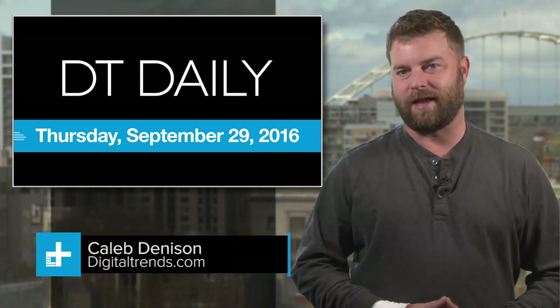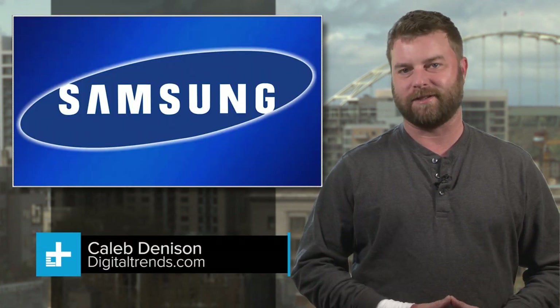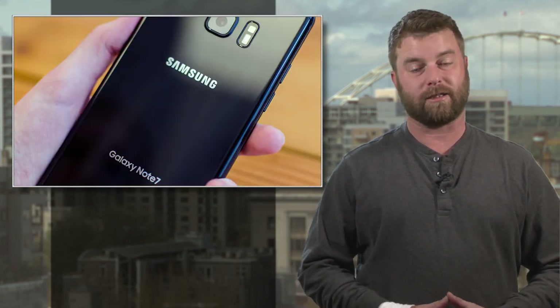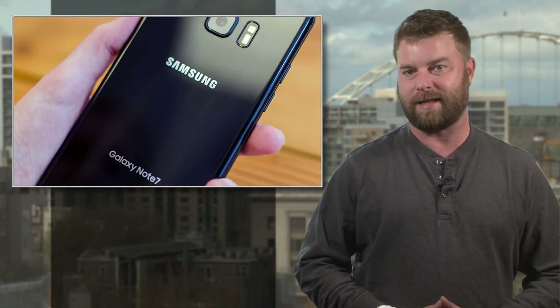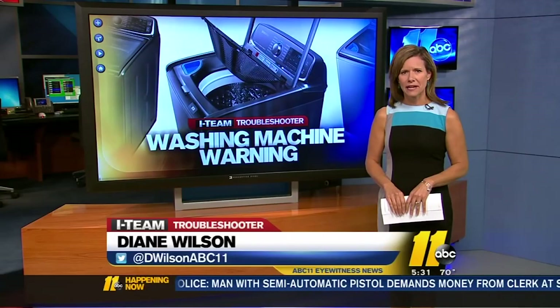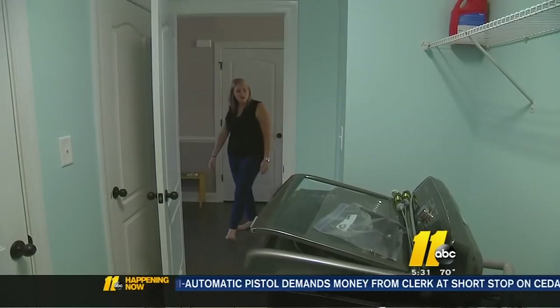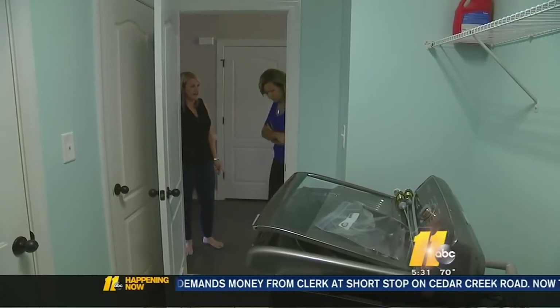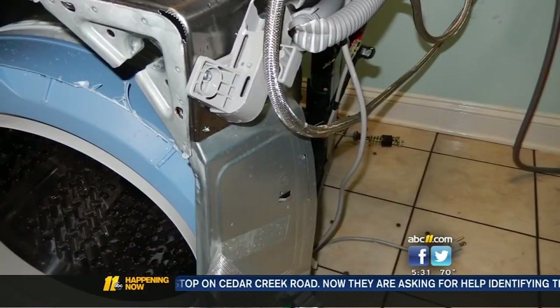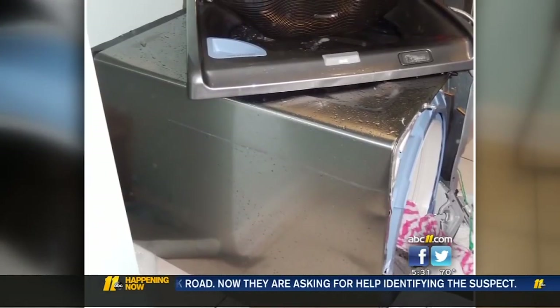It's Thursday, September 29th, and this just isn't Samsung's month. Just as the electronics maker begins to replace potentially explosive Galaxy Note 7 handsets, comes news that some Samsung washing machines are now going ballistic. ABC News reports that 21 people so far have reported to the U.S. Consumer Product Safety Commission that their Samsung top-loading washing machines have blown apart or exploded entirely.